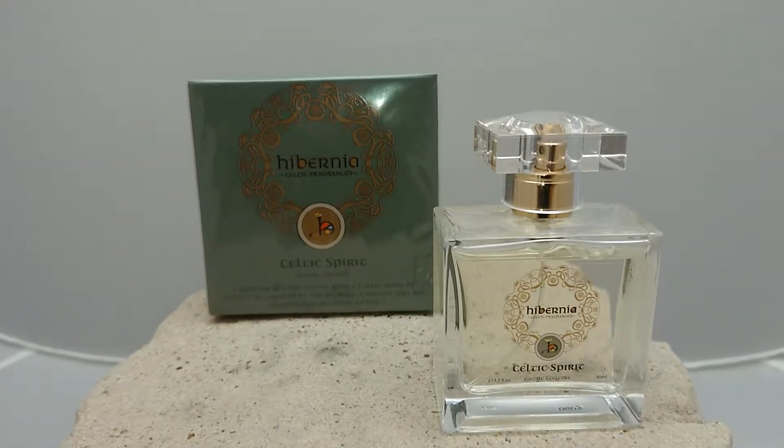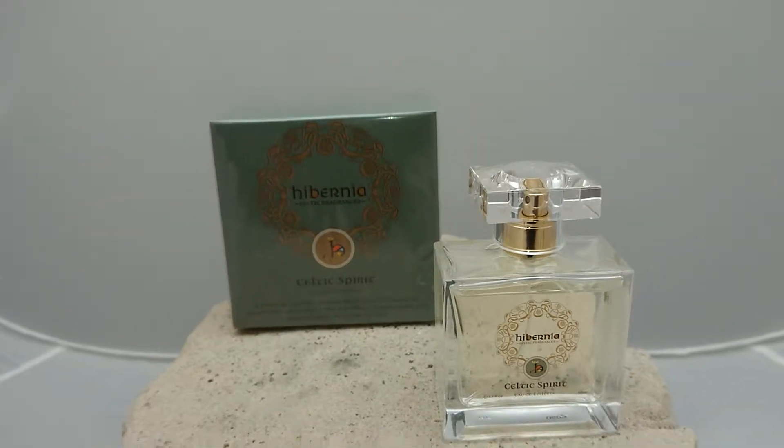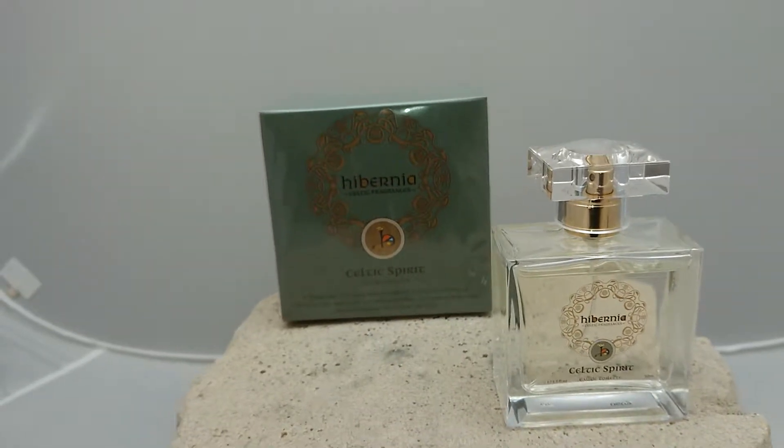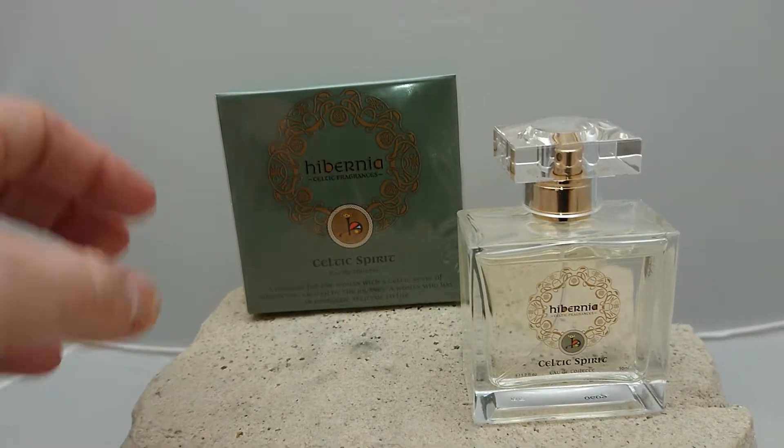This is the Hibernia Celtic Spirit Fragrance designed by Alison Banton. Of the three, this one is much more citrusy — it's a much more citrusy kind of fragrance, and this is another fragrance for women.